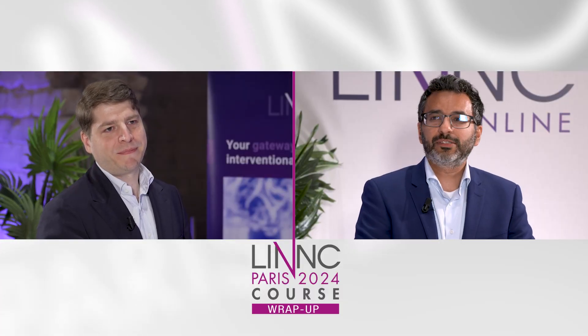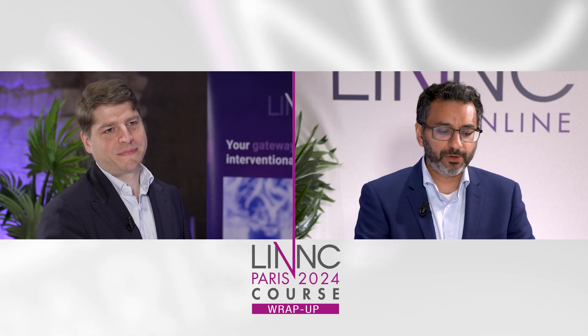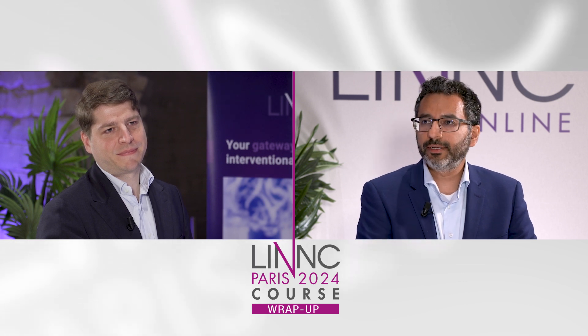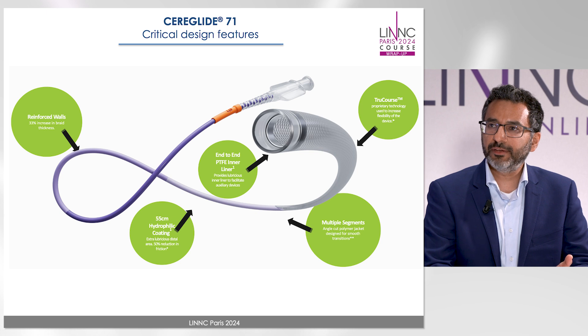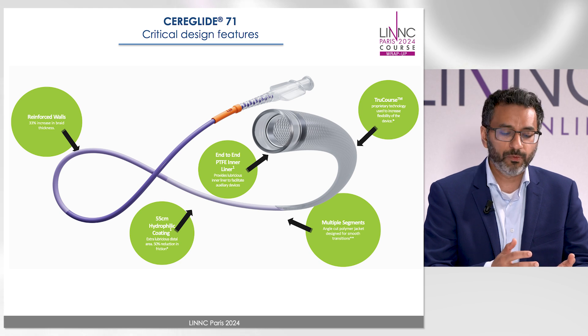And that's how we were able to design the Seraglide 71. The Seraglide 71 aspiration catheter is also an intermediate catheter with a 0.071 inch ID and 0.0825 inch OD, which is the smallest OD for this maximal ID of its kind. It has an end-to-end PTFE liner, 55 centimeters of hydrophilic coating, and all these features really help to make the catheter navigable with True Course technology in the manufacturing process.